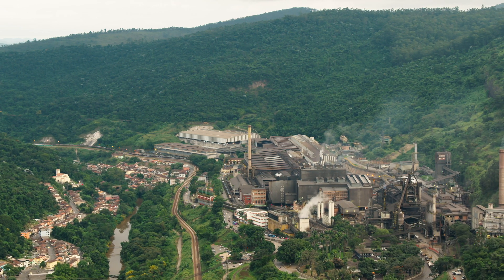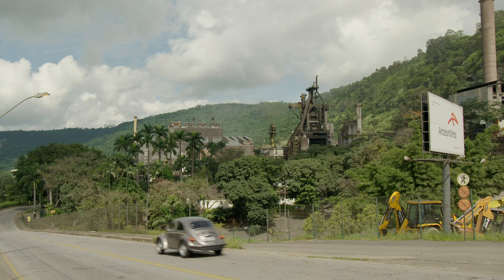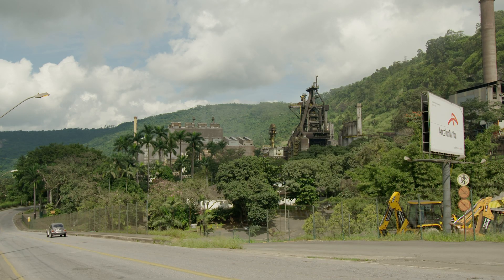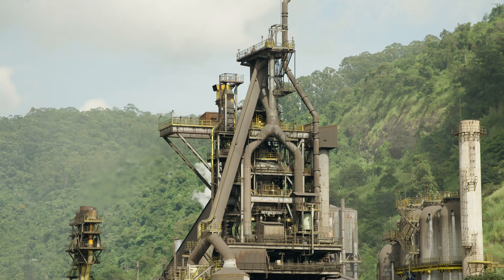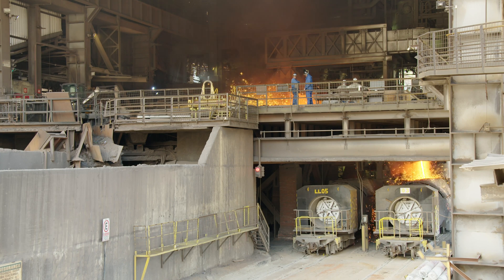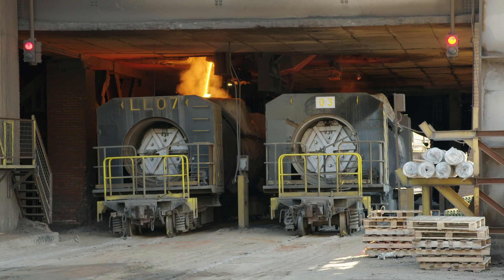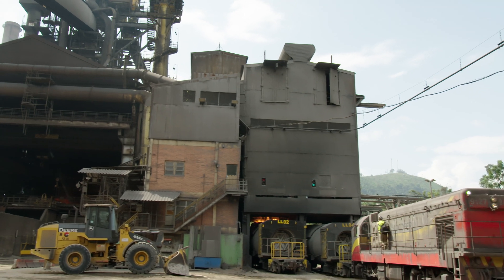ArcelorMittal Monlevade is located in the Brazilian state of Minas Gerais. The integrated steel plant has an annual production capacity of around 1.2 million tons of steel. ArcelorMittal approached Primetals Technologies about implementing a new hot metal desulphurization solution with the aim of increasing plant productivity, lowering production costs, and reducing emissions.